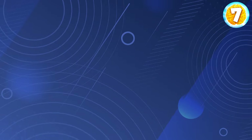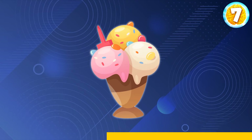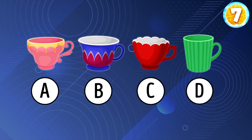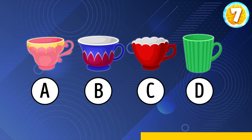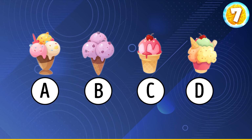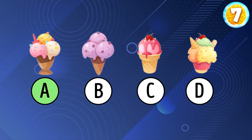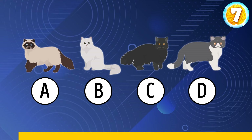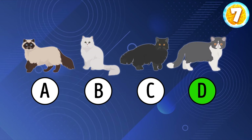The next puzzle will test your visual memory. We're going to show you a couple of images — try to memorize them as best you can. All right, time is up. And now let's see if you can find the mug that you saw at the beginning. B. What about the ice cream? Can you spot the original cat? Option D is correct.